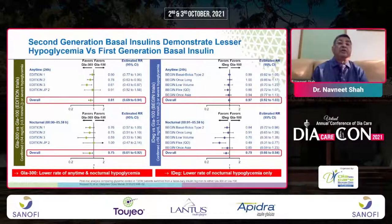Second-generation basal insulins demonstrate lesser hypoglycemia than first-generation. The Addition trials examined nocturnal and anytime hypoglycemia, and the Begin trial compared IDeg versus Glargine 100. In summary, a lower rate of anytime and nocturnal hypoglycemia was seen with Glargine 300, and lower nocturnal hypoglycemia was seen in the IDeg versus Glargine 100 comparison.